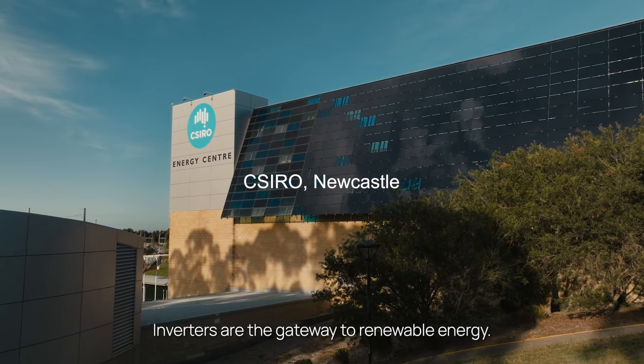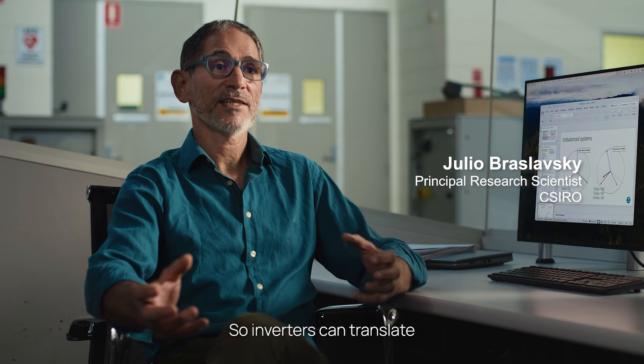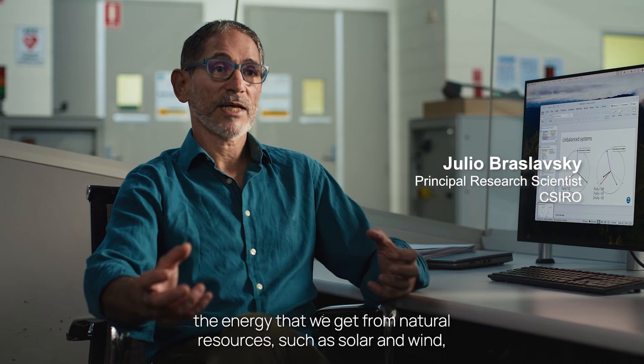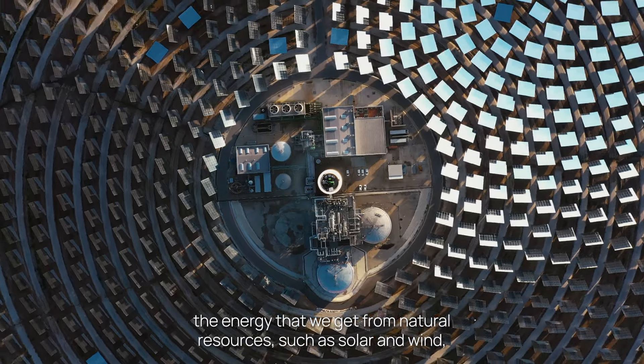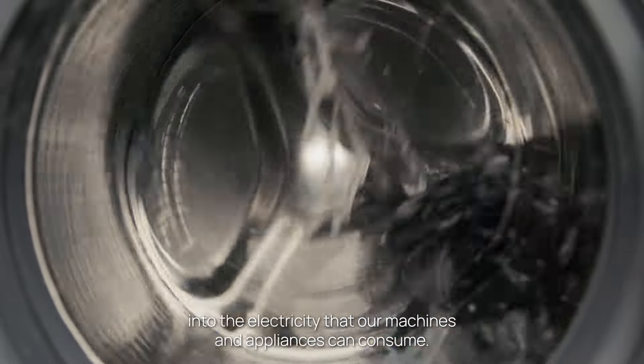Inverters are the gateway to renewable energy. Inverters can translate the energy that we get from natural resources such as solar and wind into the electricity that our machines and appliances can consume.